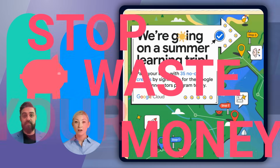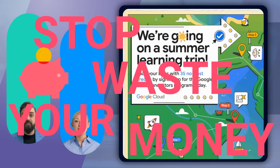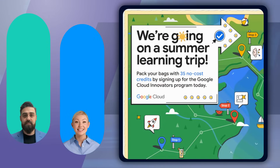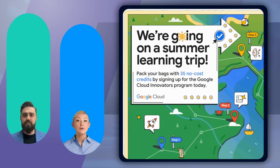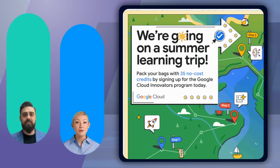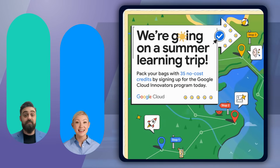Great question, Marco. Google Cloud Innovators have launched a program offering free training and labs to help cloud professionals and enthusiasts enhance their skills without worrying about the cost. This initiative is designed to provide high-quality, accessible learning resources to everyone.